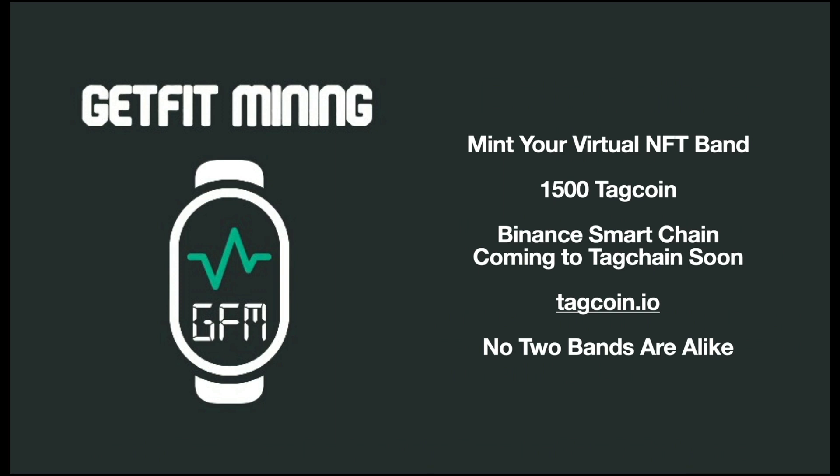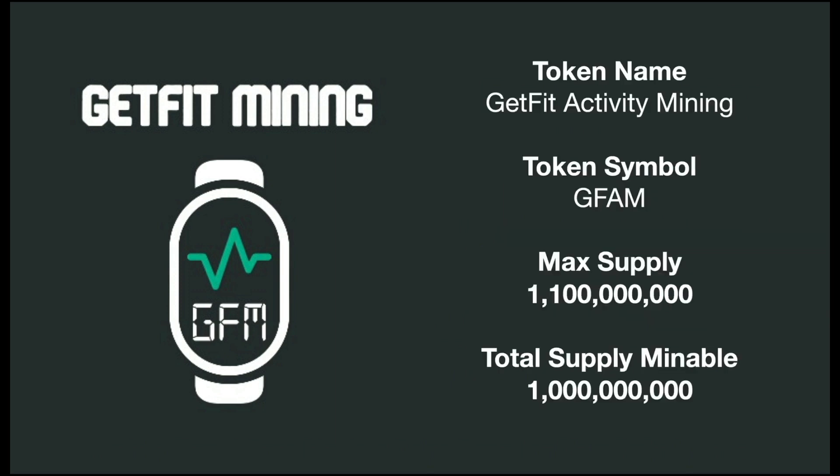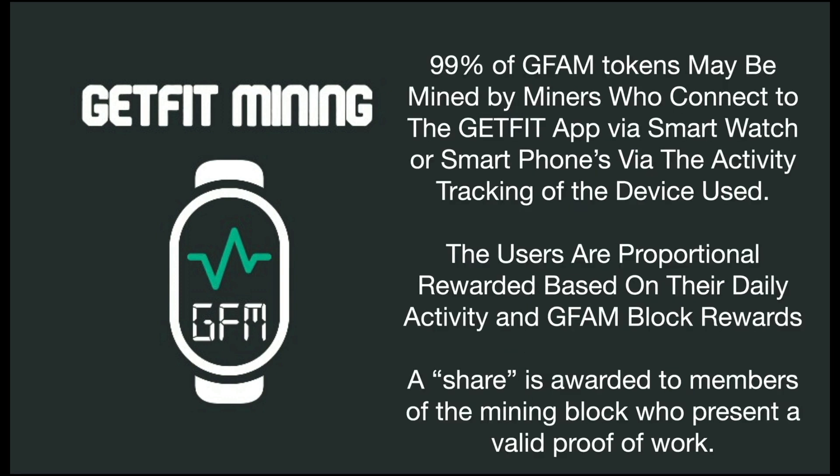One thing I really like about the GetFit Mining Activity Bands is that there's no two bands that are alike — everybody's band is unique. The GetFit Activity Mining is the token name, the symbol is GFAM. There's a max supply of 1,100,000,000 GFAM tokens, and the total supply that can only be mined through the Activity Miner is 1,000,000,000. There's 100,000,000 GFAM for the pre-sale, so 99% of the GFAM tokens are mined.